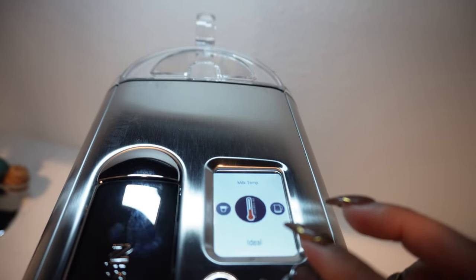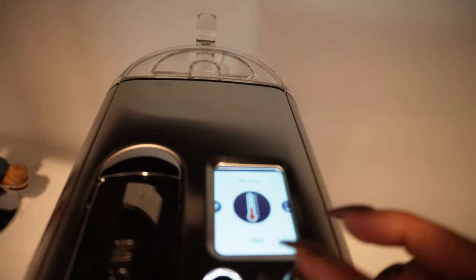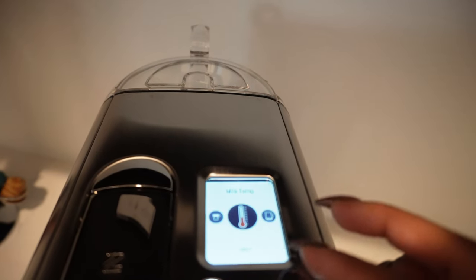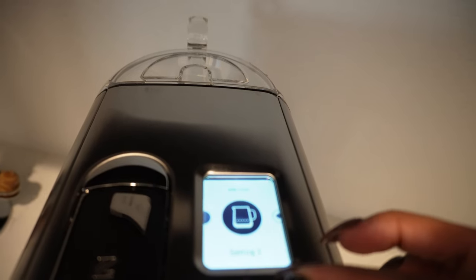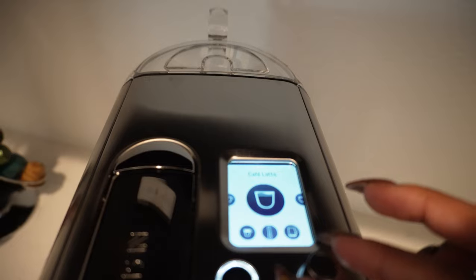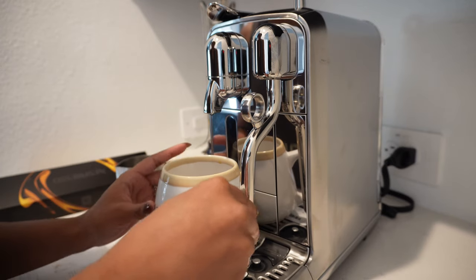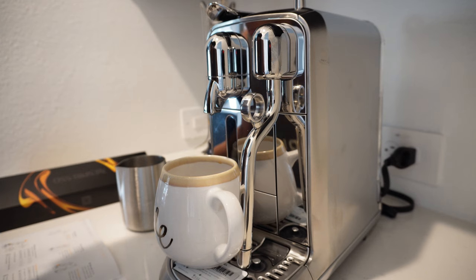If I click it, you can change the milk tank settings. I don't know what I'm doing yet, so we're just going to keep everything the same as what they have set. 'Insert a capsule and close the lever, rotate select dial to select your coffee.'